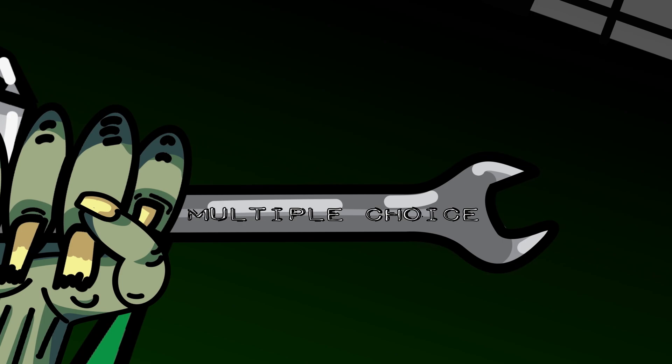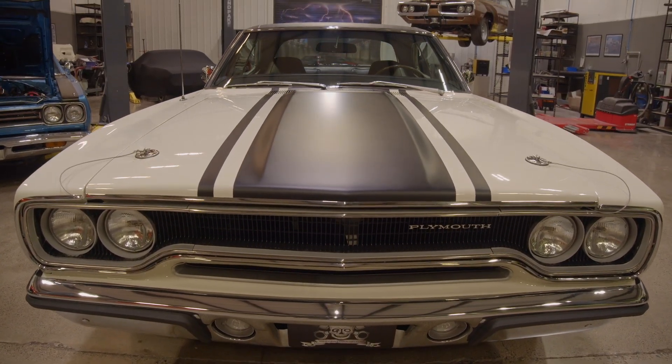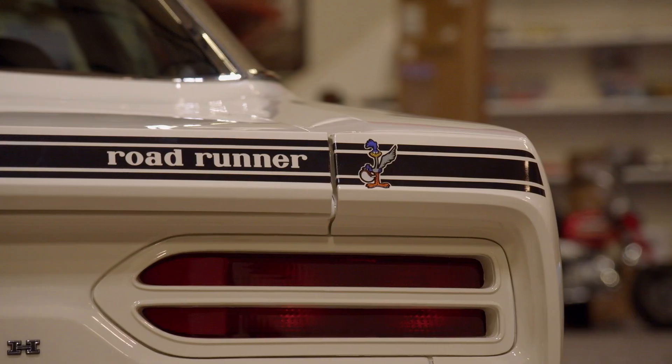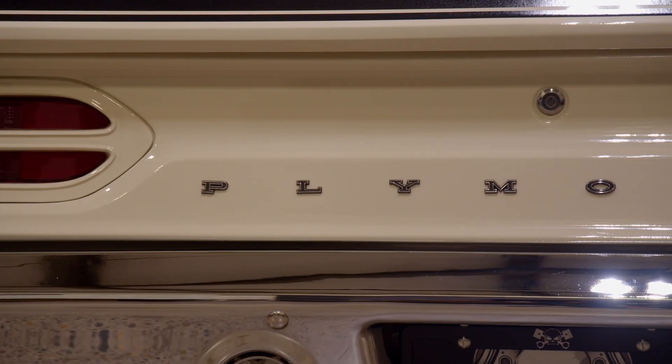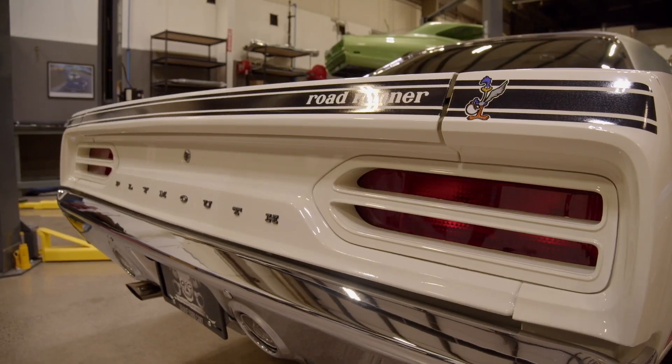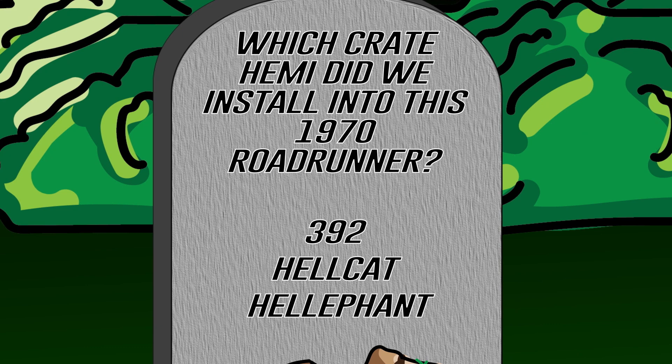In a previous season of Graveyard Cars we restored this absolutely stunning 1970 Plymouth Roadrunner in Alpine White. We converted it to a crate Hemi engine. Which crate Hemi did we install — was it the 392, the Hellcat, or the Hellifant? If you think you remember this episode, shout out the answer. Stay tuned after the break and I'll let you know how your memory is.